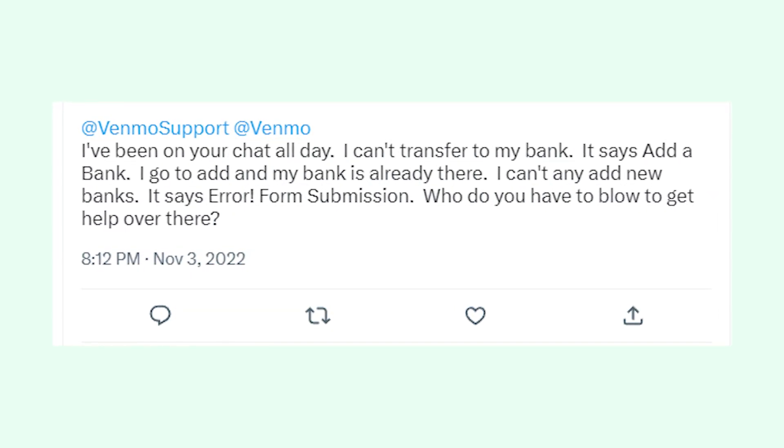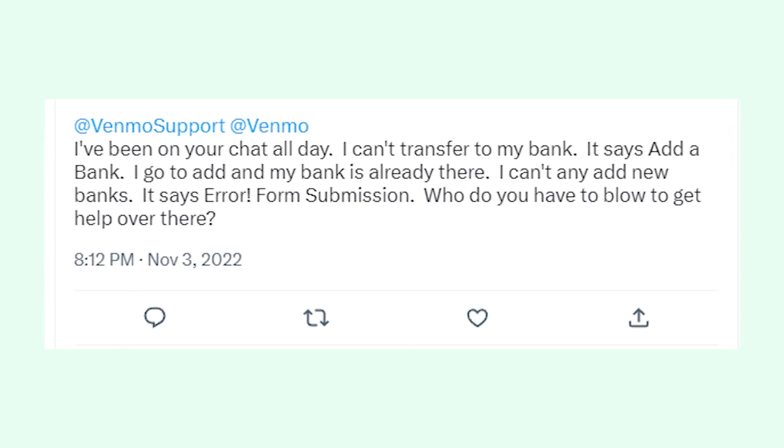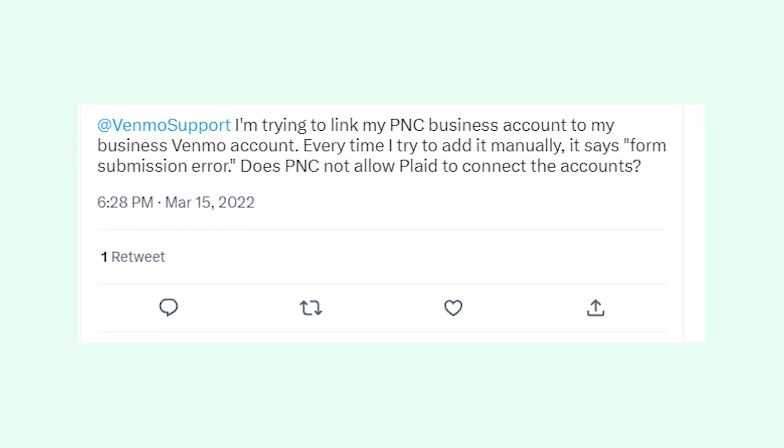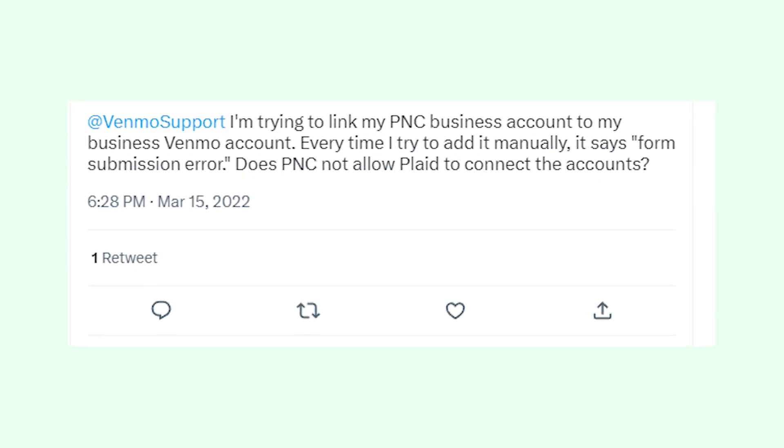But in most cases it is caused by the user. I bet if you also got the same error message in the Venmo app, then you probably were adding a bank account using the manual method.